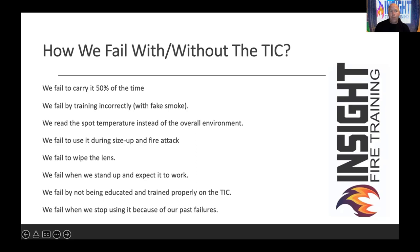It's background and body temperature — the background of the environment, the body temperature of the victim, and the camera you're holding, whether it's in high or low sensitivity, determines that. We fail by reading the spot temperature instead of reading the overall environment. When you drive down a road, you don't look in the lower right corner of the windshield — you look at everything that could hurt you. And keep in mind the camera has a fixed, narrow field of view. You can miss things if you get tunnel vision.